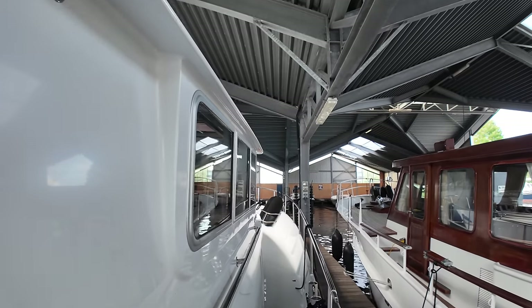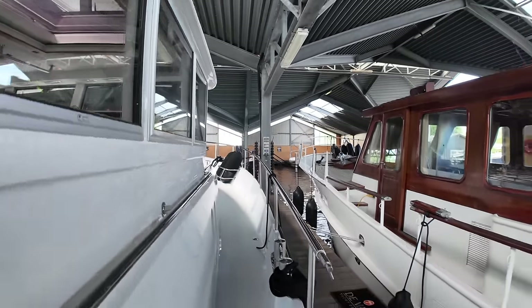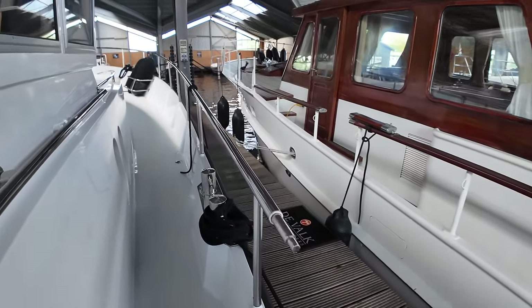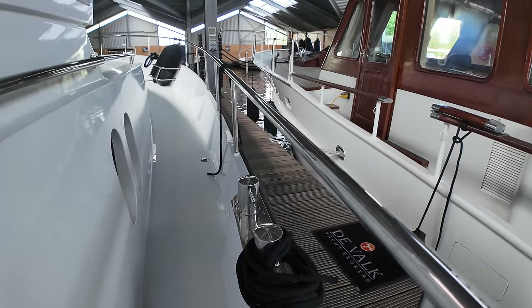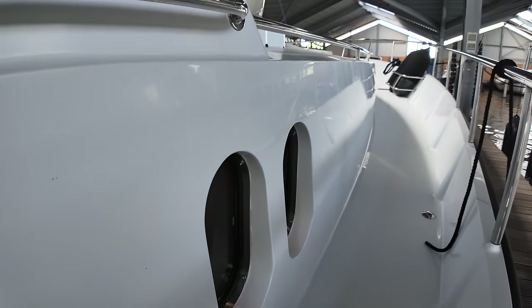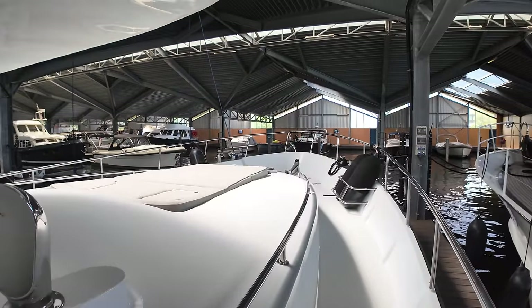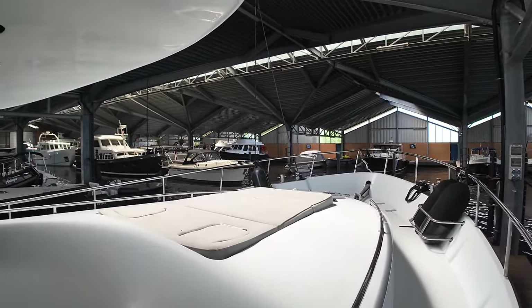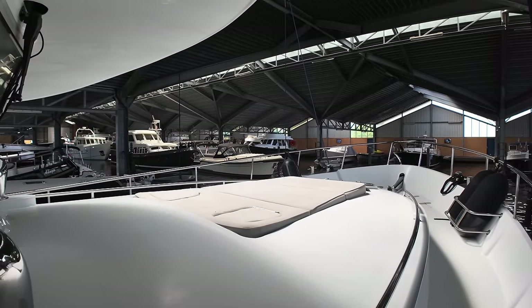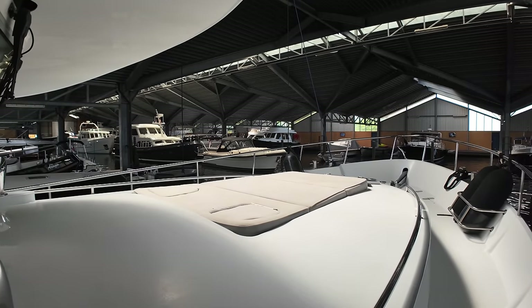Plenty to grab onto if you do happen to find yourself out here on the upper deck whilst underway in some choppy stuff. There's an access gate over there as well, so you can quickly jump onto the pontoon or jetty. Some more bollards there. Over here on the starboard side we've got some vertical portholes. Another thing I really like about this boat is that you've also got some sun pads on this raised area here, so if you find yourself cruising in some warmer climates during the summer you can come out and enjoy the sun.